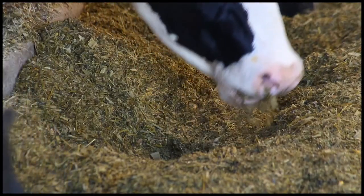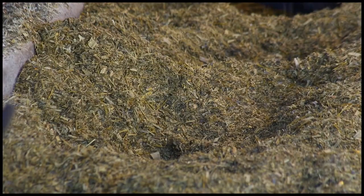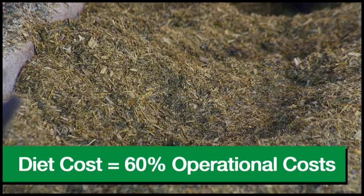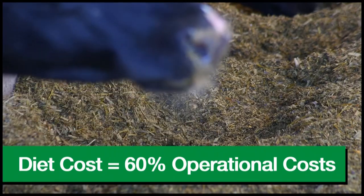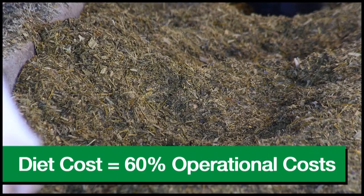Since greater than 80% of the milk value is derived from the pounds of milk fat and protein, while diet cost makes up more than 60% of the dairy's operational costs, managing these numbers is invaluable.